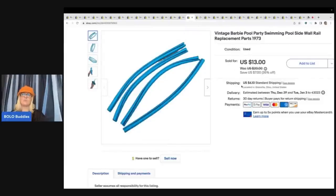Vintage Barbie pool party swimming pool sidewall rail replacement parts, 1973. I picked up a Barbie pool party set in the box — it was incomplete — and I parted it out. I do that a lot; I like to part things out. I ended up selling this for $13 plus shipping, with a cost of goods of about a quarter once divided across the items listed.